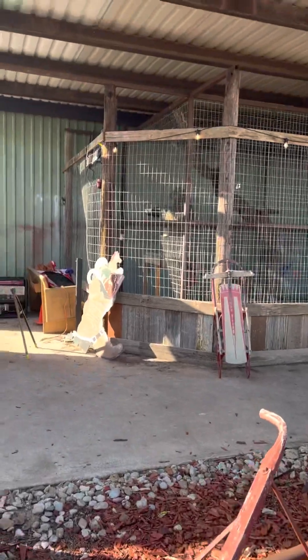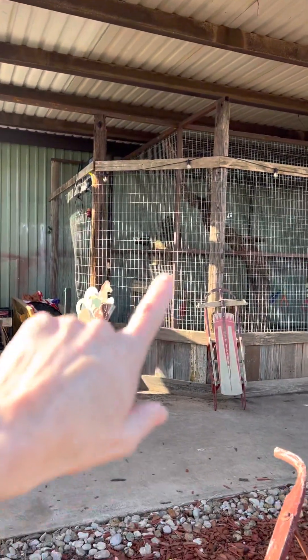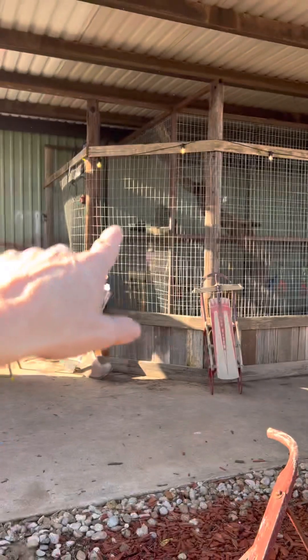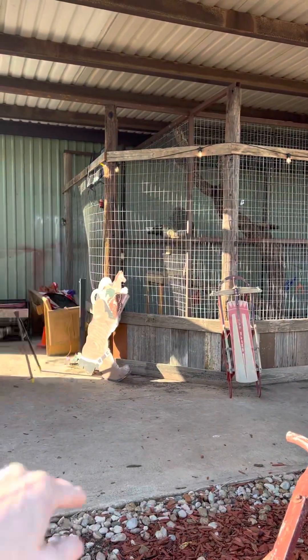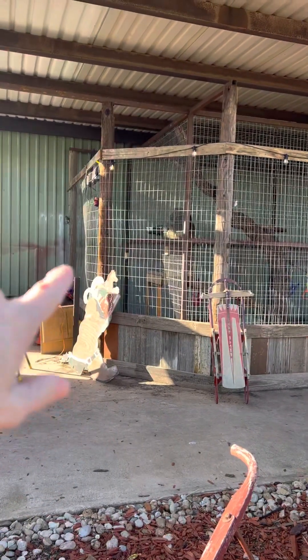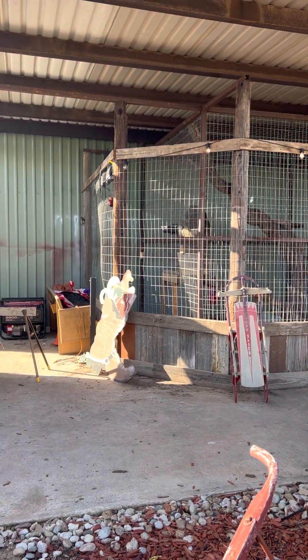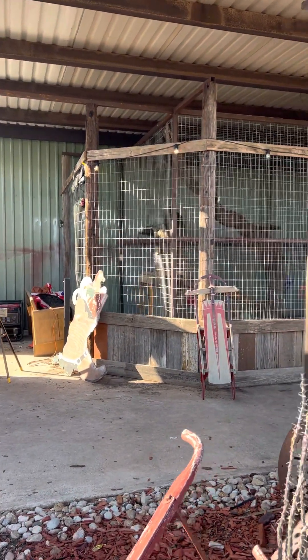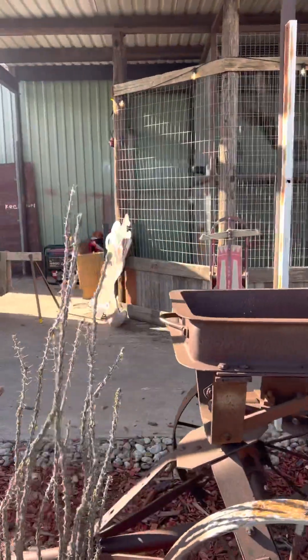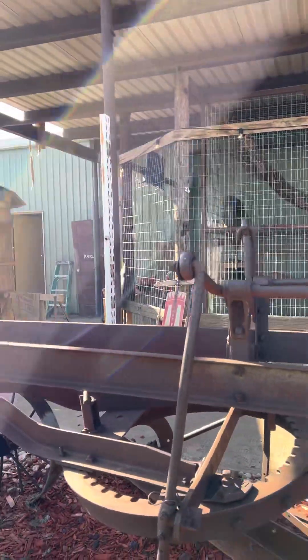Bye Darby! Y'all see Darby up there, the monkey who's watching TV? Look at this — there she is up there and her TV's right there, and she is completely entertained with that TV right now. How funny! She's just watching that TV.